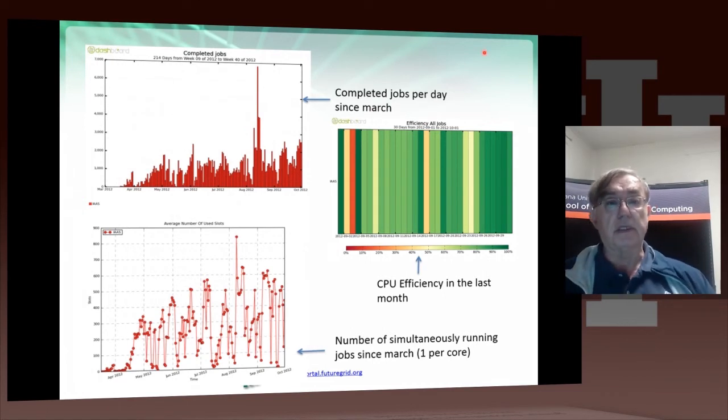This slide gives more detail on the ATLAS use of FutureGrid. Here's the number of completed jobs from March 2012 to October 2012, with a daily plot showing over 6,000 jobs per day in August. Here is the average number of simultaneously running slots over the same time period — each job takes one core. These are not parallel jobs, and the overall efficiency is around 42%.